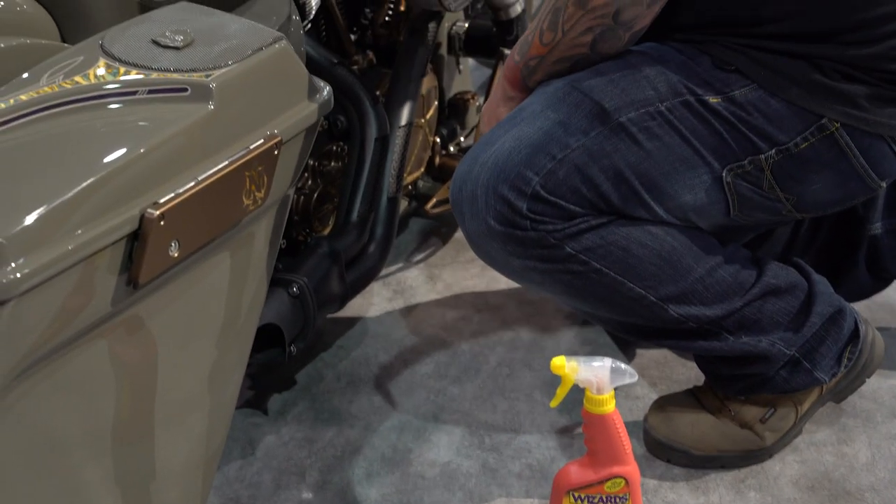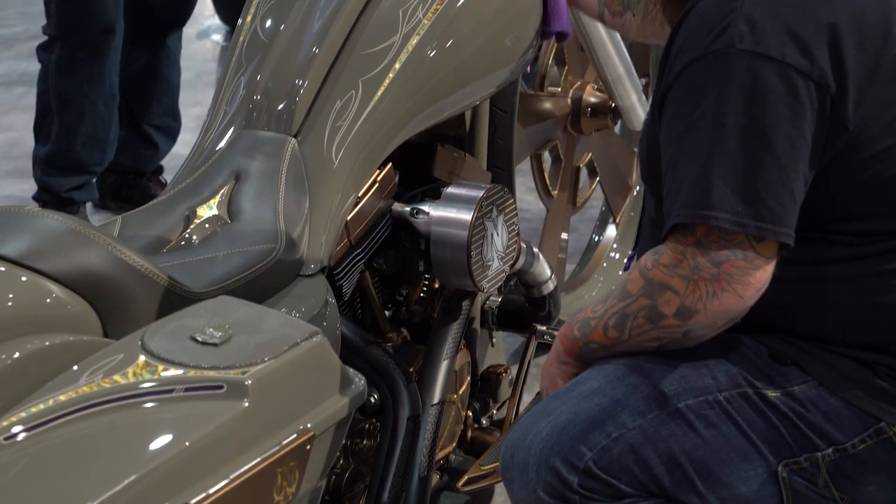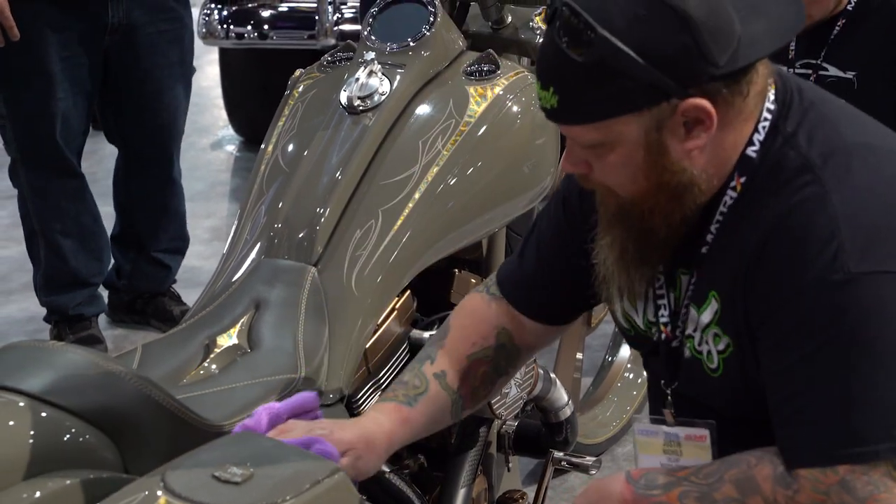I remember as a kid seeing the Wizard products just hanging out on the shelf. I was like, well, if dad uses them, they've got to be cool in my book. So as I went on and started doing paint work and this and that, I realized, hey, this stuff is really good. That's all I've used in the past and that's what I'm going to use in the future.